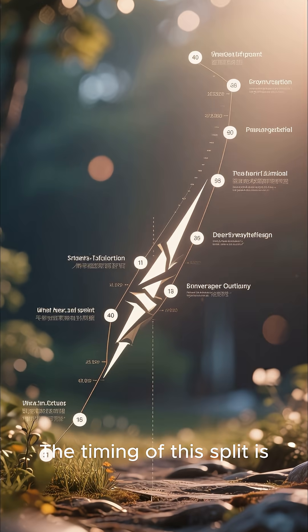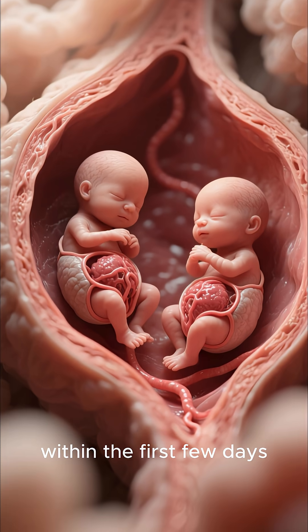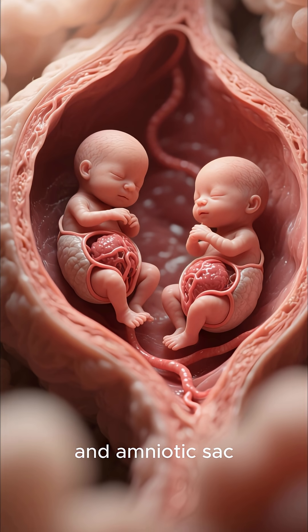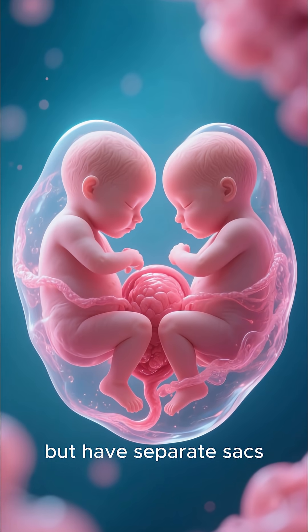The timing of this split is crucial and determines how the twins develop in the womb. If the split happens very early, within the first few days, the twins will each have their own placenta and amniotic sac. If the split happens a bit later, they might share a placenta but have separate sacs.